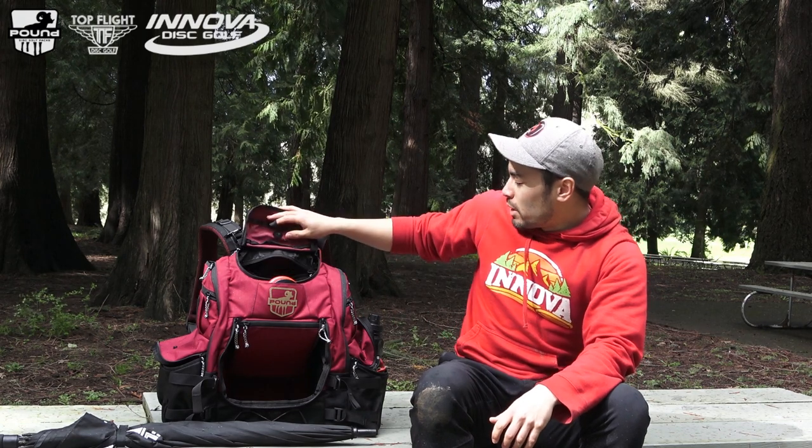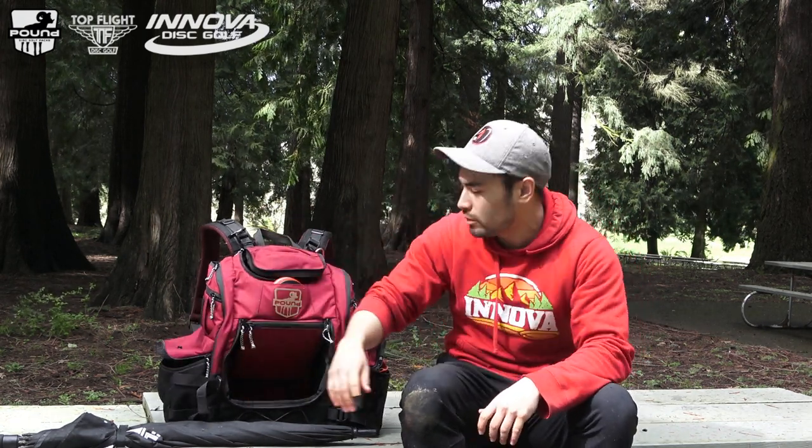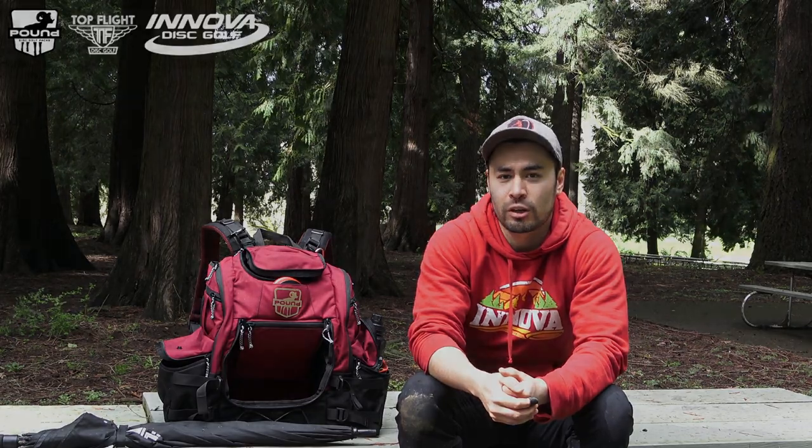And that's pretty much all I got in my bag. Thanks for watching, guys. I appreciate you guys having some interest in what I'm bagging for this year. Please keep an eye out for some Chris Nelson merch from Top Flight and maybe even a Chris Nelson disc coming out soon. Thanks, guys.